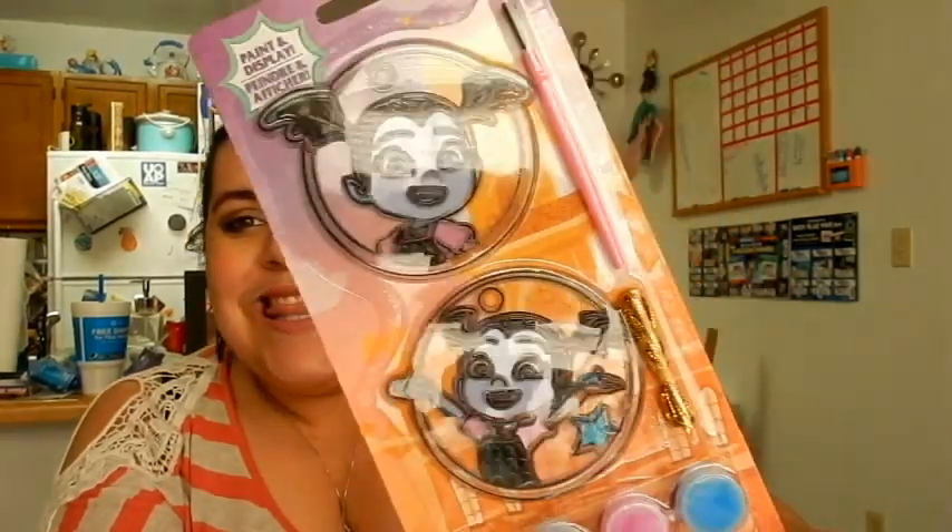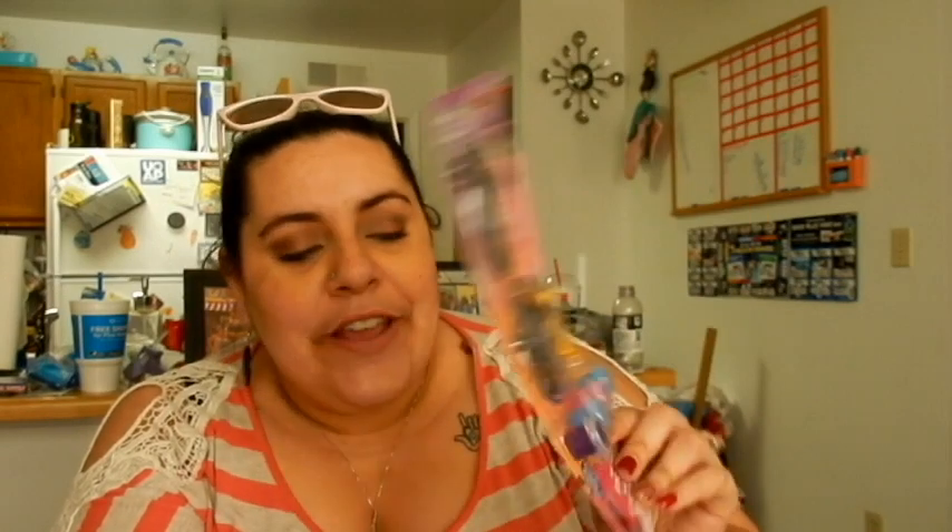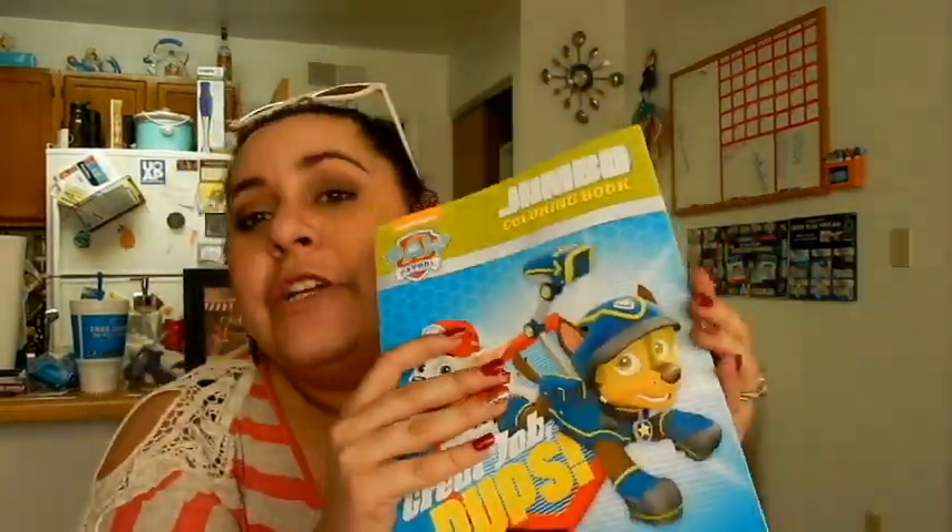Then I got this — I thought it was super cute. I have a super cute little niece who loves Vampirina and I think she'll have so much fun painting those. I also got a Paw Patrol coloring book because, as you guys will see in my Easter haul, I got some really cool crayons at Walmart, so I bought this to go with a pack of crayons for a little kid.